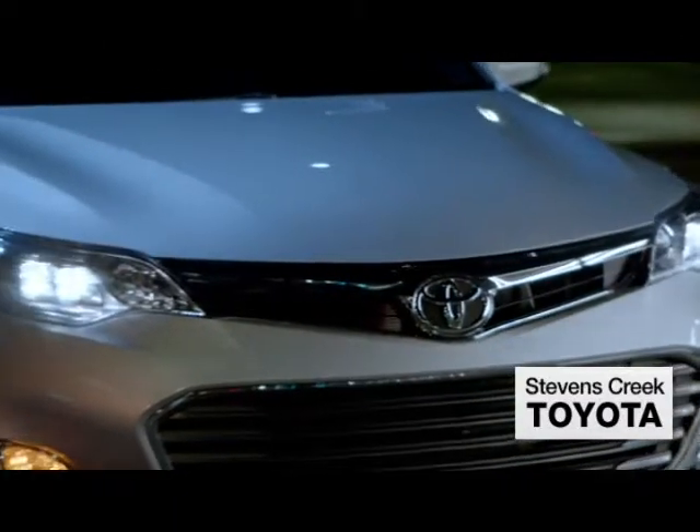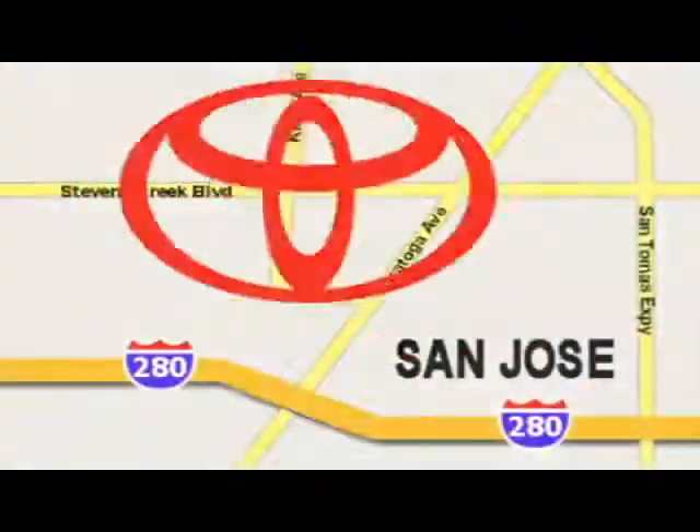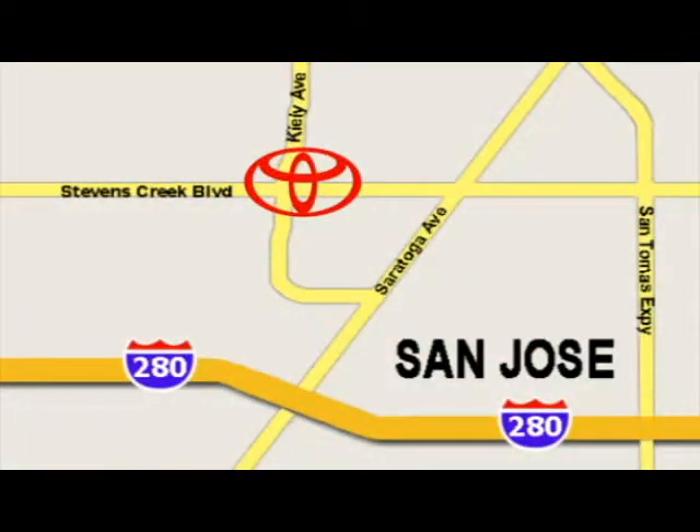Come experience the fast, efficient, friendly service at Stevens Creek Toyota. We're easy to find on the corner of Stevens Creek Boulevard and Kiley Points.